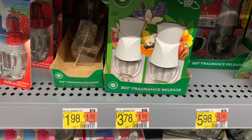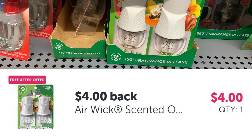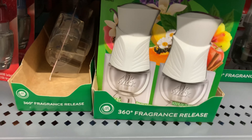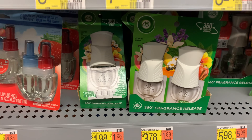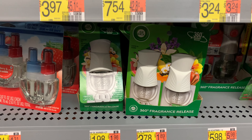This one is $3.78 and ibotta is giving us back $3.78, and there's one at $4.98 — ibotta is giving us back — it's going to be completely free on ibotta. We also have coupons for this one which will make it free. I'm not going to pick up anything else since I don't have a good deal for anything else.